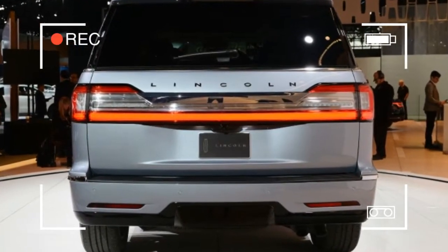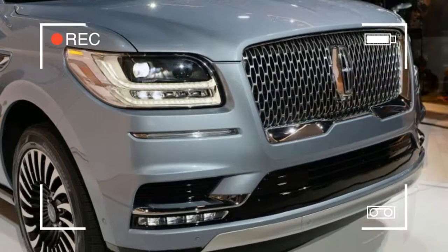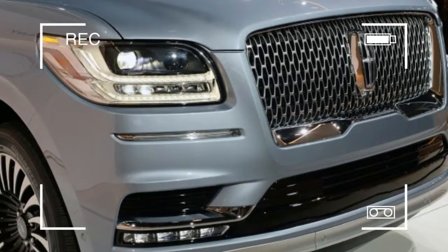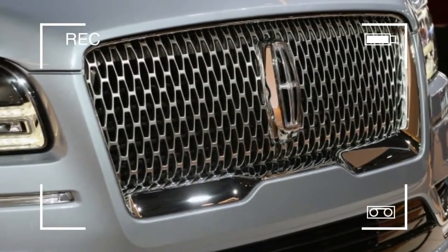More substantively, the new Navigator features adaptive headlights that vary their light pattern based on the vehicle's speed, throwing a wider beam of light at lower speeds and a narrower one at higher speeds.